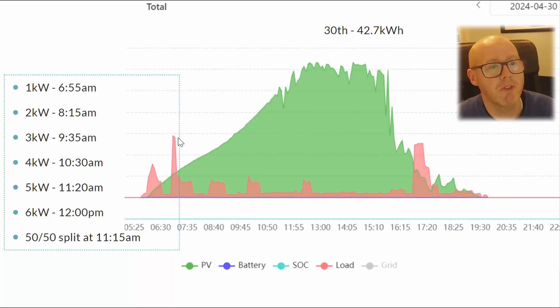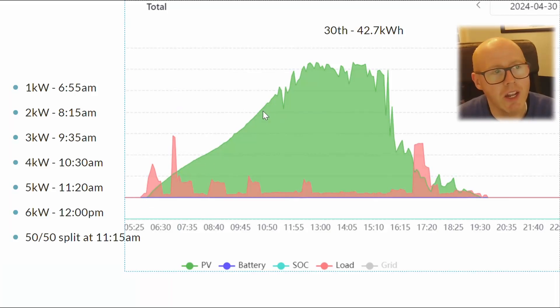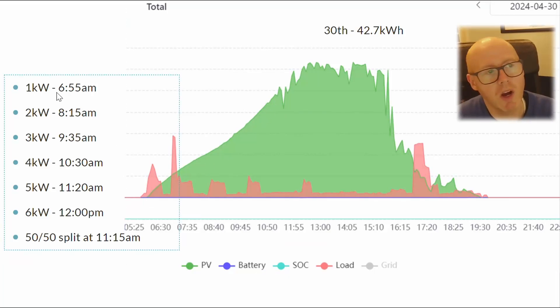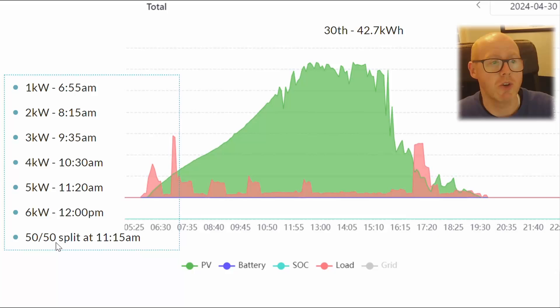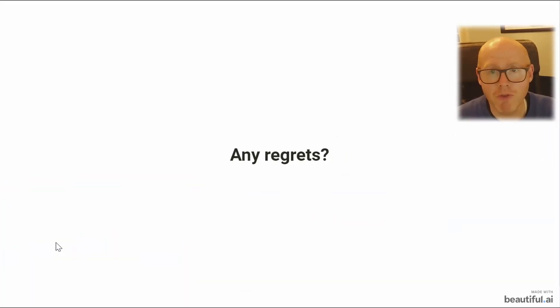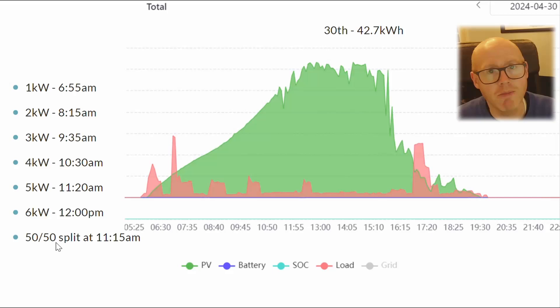This profile from the 30th of April was chosen because of the clear morning, which allowed me to plot exactly when we reached 1, 2, 3, 4, 5, and 6 kilowatts of output from the panels. Due to cloud cover we never made it to 7 kilowatts, which we did see on other days. The 50/50 split between the two roof aspects occurred around 11:15am, when the northwest aspect was generating roughly 2.5 kilowatts — the same as the southeast.